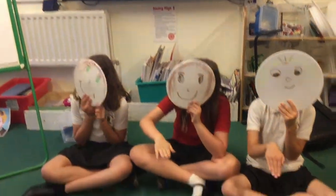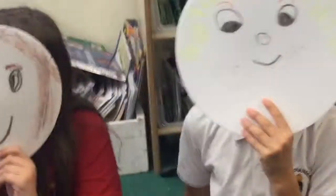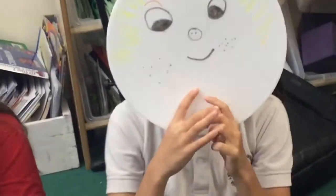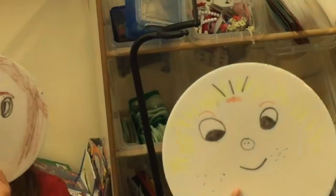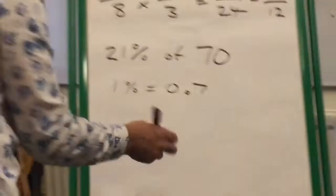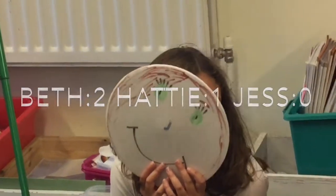Fingers on buzzers! Question 2: what is 21% of 70? Beth answers: is it 14.7? It is! So why is it 14.7? Because you find out 1% first — you divide the number by 100, so that's 0.7. To find 10% you divide by 10, which is 7, and 20% is 14. Then you add 1%, which is 0.7, to get 14.7. That's brilliant — 2 points to Beth!